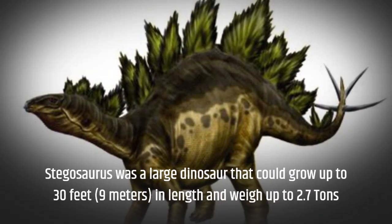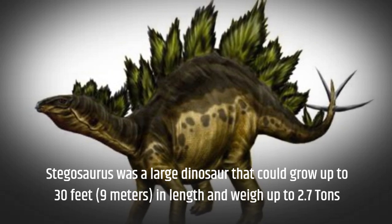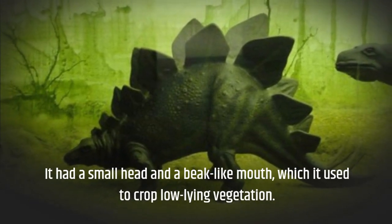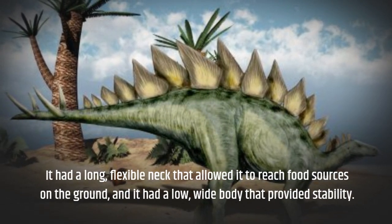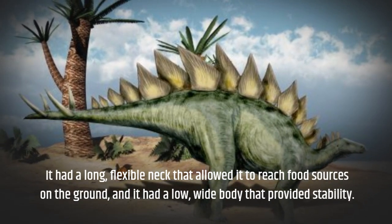Stegosaurus was a large dinosaur that could grow up to 30 feet, or 9 meters, in length and weigh up to 2.7 tons. It had a small head and a beak-like mouth, which it used to crop low-lying vegetation. It had a long, flexible neck that allowed it to reach food sources on the ground, and it had a low, wide body that provided stability.